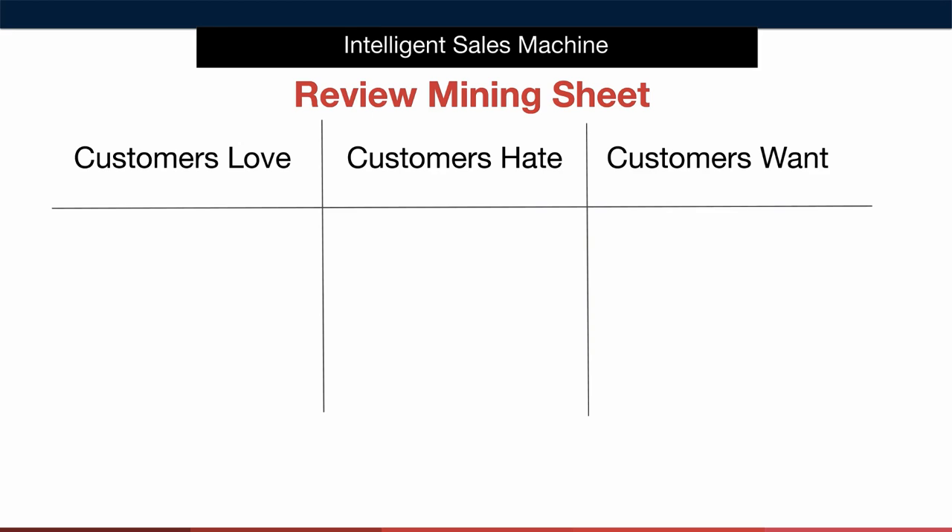We'll then log anything the customer hated about our competitors' items in column number two. These are features that we absolutely want to avoid at all costs. In the case of our pool rake we may have found that customers didn't like the fact that the mesh basket tore easily or it couldn't hold fine sand particles. We want to make sure our item doesn't have these issues. We'd pay particular attention to the mesh basket when sampling this item and test it vigorously so that we're safe in the knowledge that our item will perform impeccably for the end consumer.